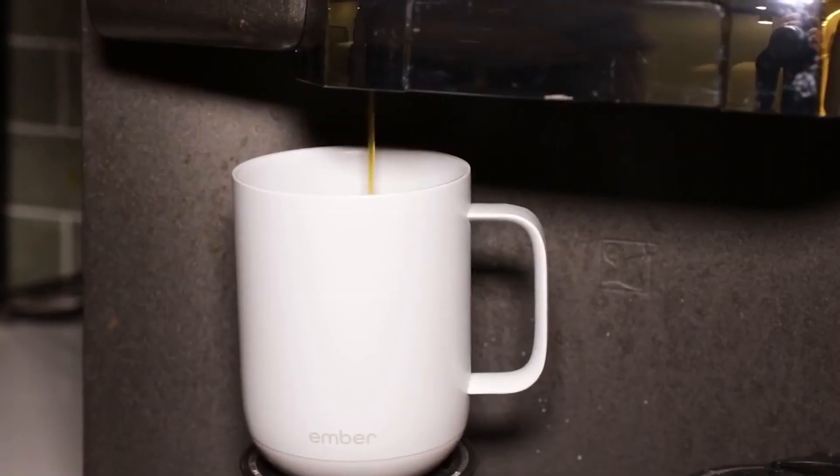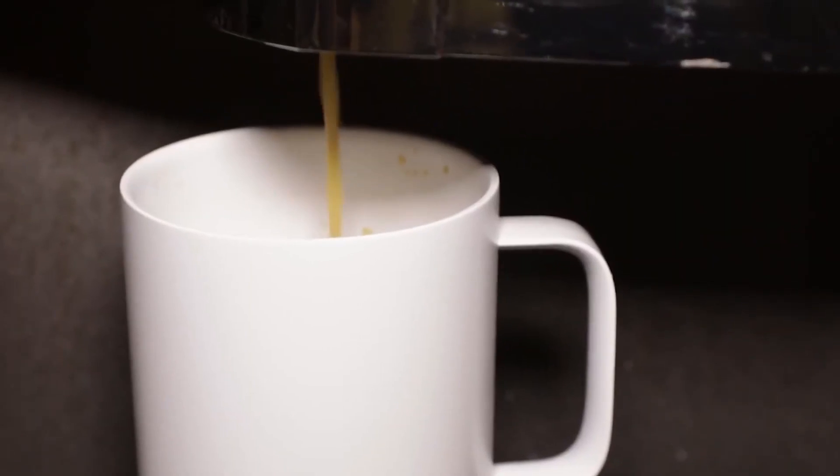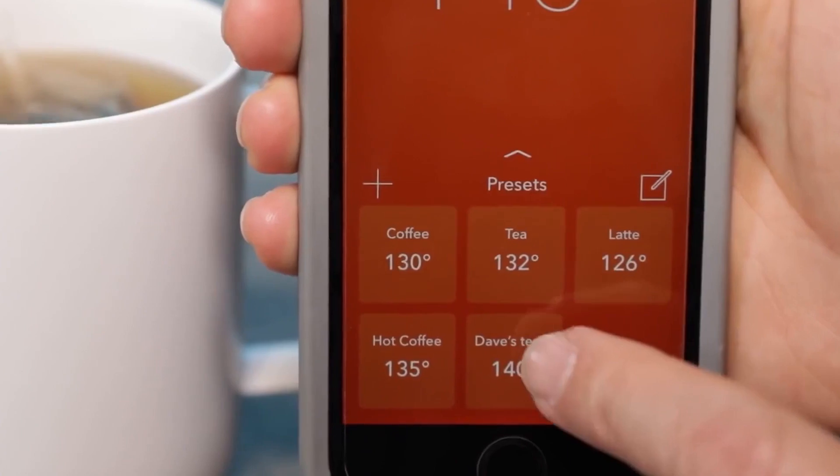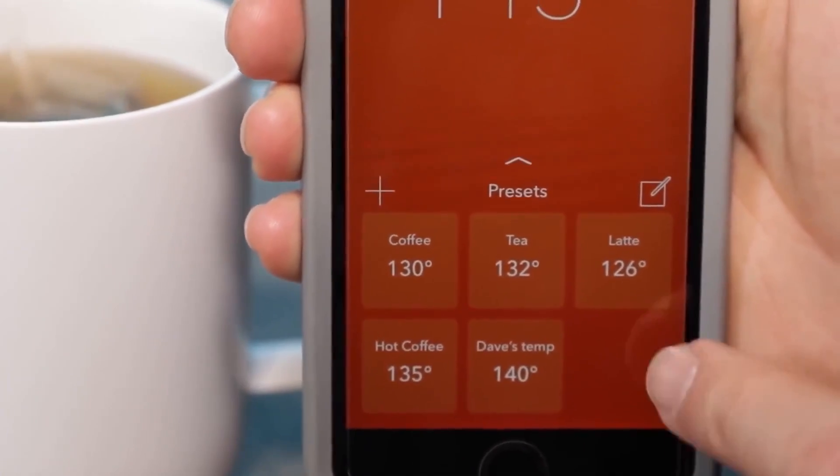It can keep your hot beverage at a temperature between 120 to 145 degrees Fahrenheit, with intelligent sensors that initiate auto-sleep after two hours of inactivity. You'll never have to drink stale coffee anymore with the Ember Smart Mug, all for $120.